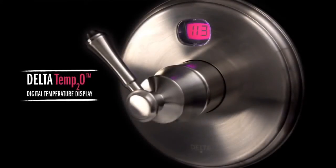Temp2O Technology is another way Delta is more than just a shower. See what Delta can do.